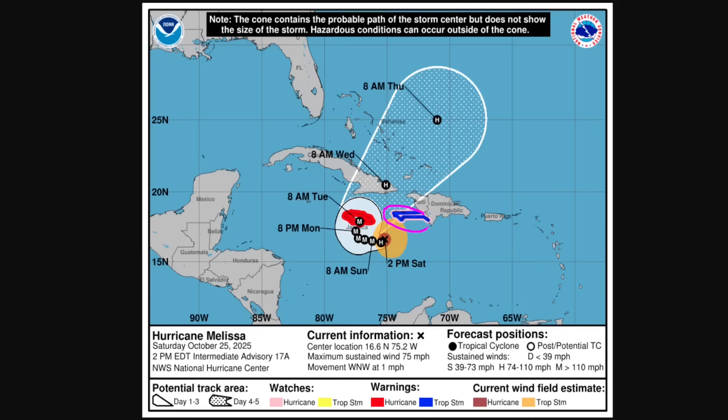We still have a hurricane watch for portions of the southern peninsula of Haiti. It seems unlikely at this point that hurricane conditions will actually occur there — rainfall is the primary hazard from this storm at this point. As Melissa crosses Jamaica, there will be disruption — Jamaica is a mountainous island and rather large, so there will be some disruption to the inner core, and it could be knocked down below major hurricane status before impacting eastern Cuba. We'll have to wait and see what the structure of the storm is after crossing the island.